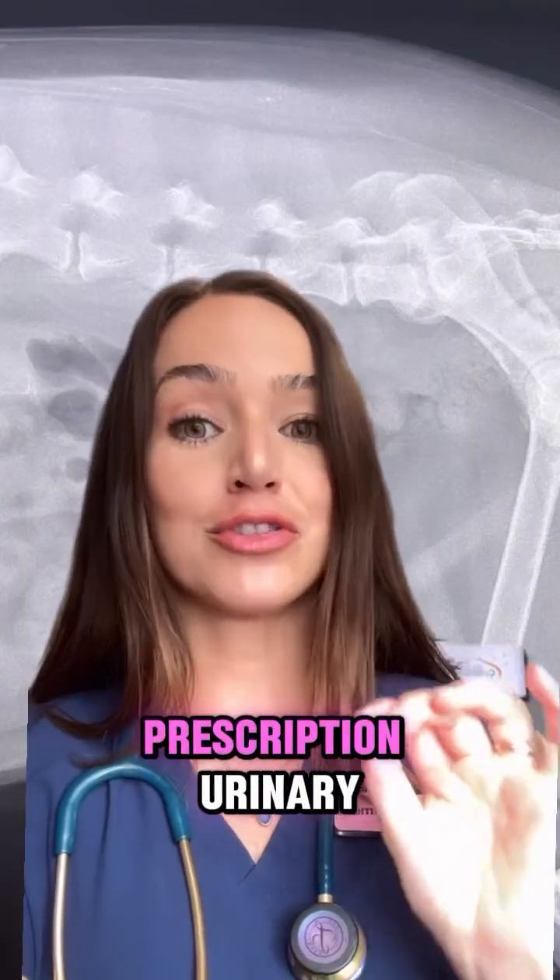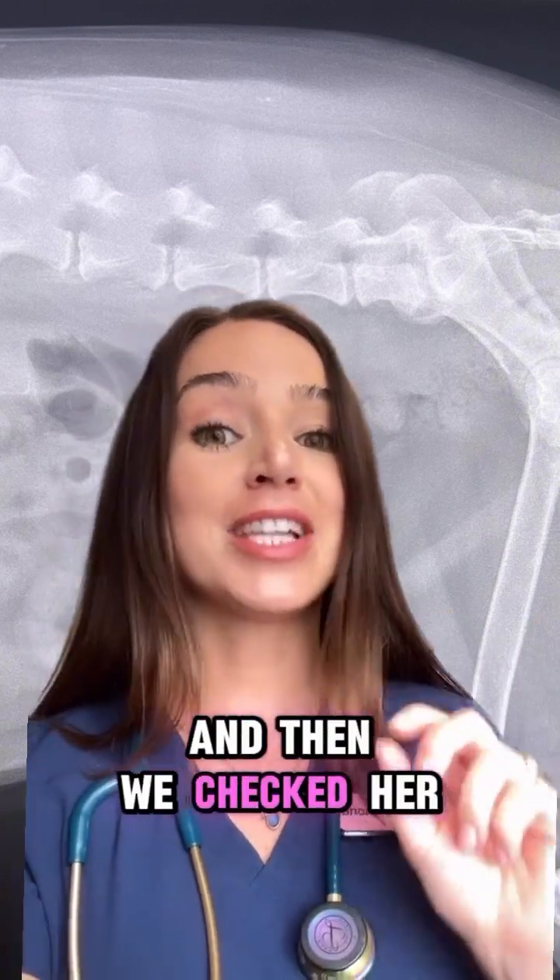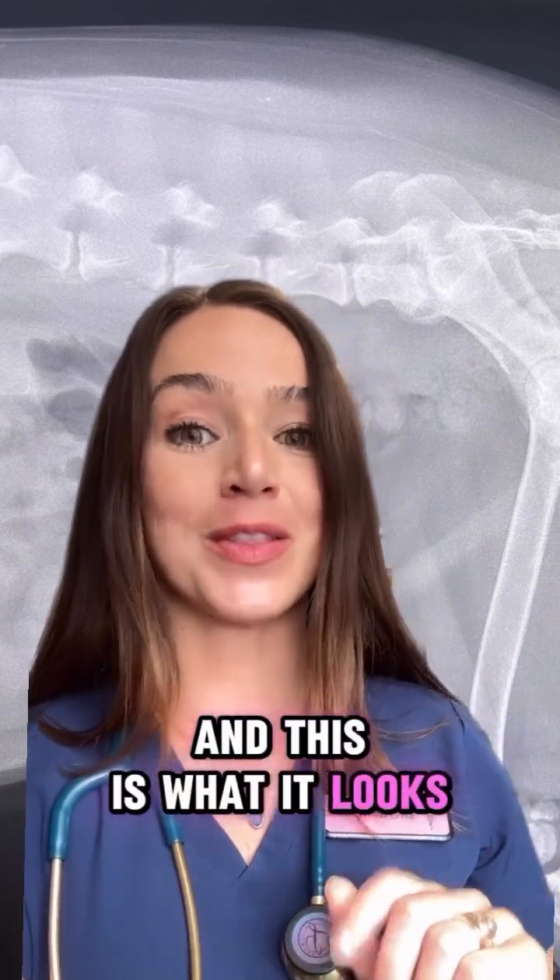I started Mindy on a prescription urinary diet specifically formulated to dissolve bladder stones, and then we checked her bladder again about two months later, and this is what it looks like now.